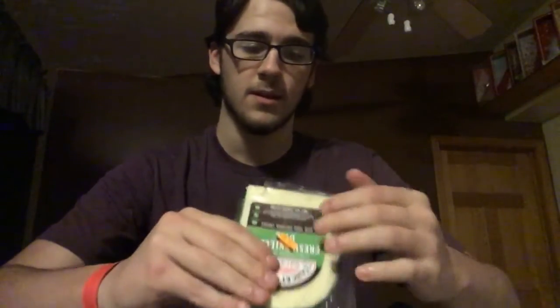Right now we have Yancey's Fancy New York's artisan cheese and the flavor is Fresh Killer Dill. So it's dill flavored cheese but it's also cheddar cheese — dill flavored cheddar cheese. Just to get this out of the way first: I do like the wax wrap. Presentation is important to me.